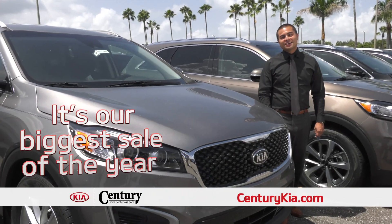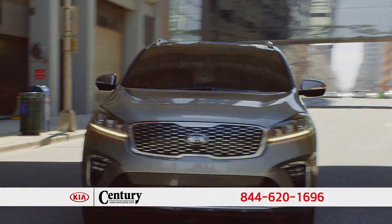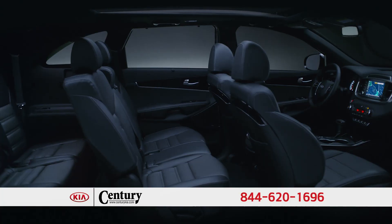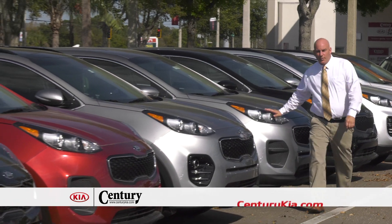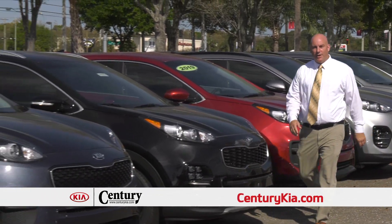It's our biggest sale of the year. The all-new seven-passenger 2019 Kia Sorento with its boulder mesh grille, new headlights, and redone front bumper designs with new lighting elements looks great and is the perfect size for a family. No money down, $3.49 a month, and you're out the door.